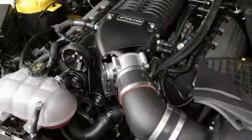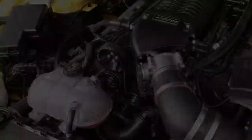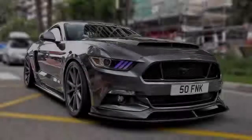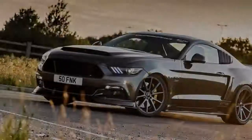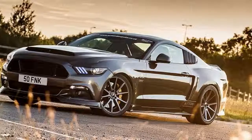Inside, the Sutton CS800 features a custom installation of Ford Performance Recaro seats, specially fitted with electric height and reach adjustments not normally available on standard UK cars, along with a bespoke carbon-fibre dashboard, a short-change gear lever, and exclusive Sutton badging throughout.